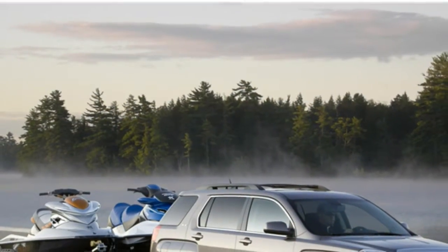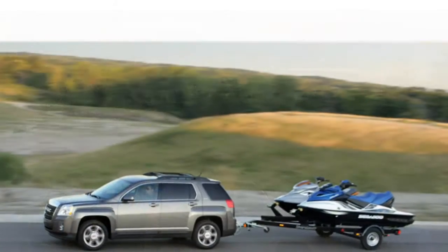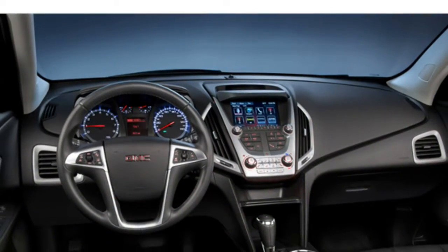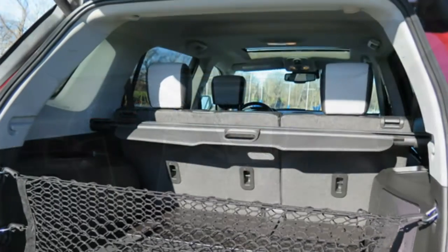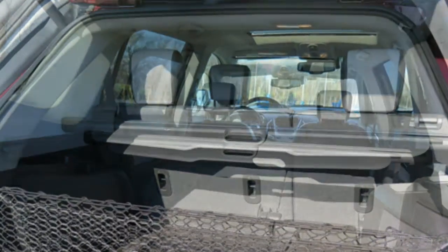The base 4-cylinder 2016 GMC Terrain feels underpowered to most reviewers, while the V6-powered model has strong, smooth acceleration. However, it gets poor fuel economy with the larger engine. Critics feel the Terrain offers a very comfortable ride but handles poorly, with significant body lean in turns.